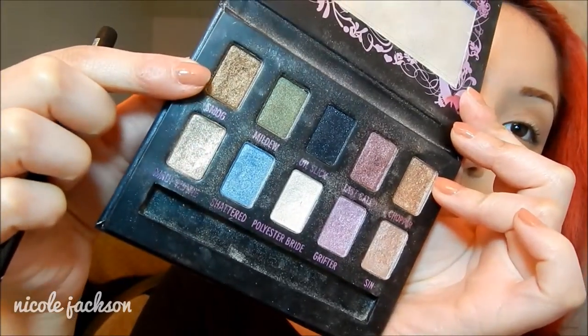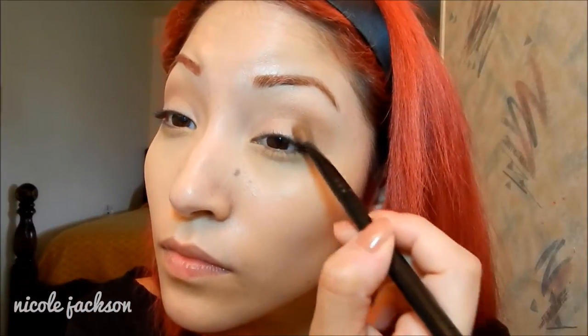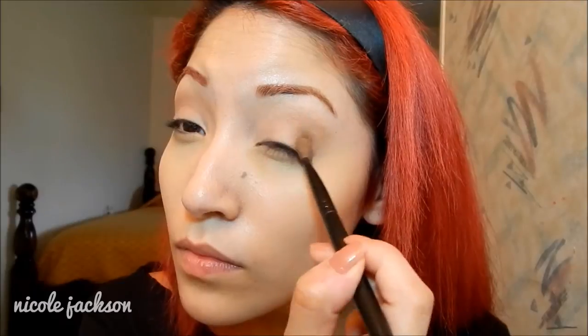I'm going to be taking Smog and doing the same thing over that Chopper eyeshadow. I do that for a more transition-y look onto my lids and for a more smoky look.